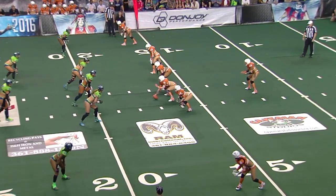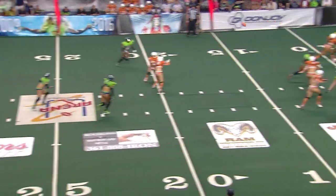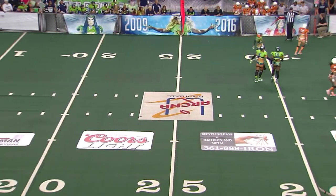Winfrey back in the shotgun. That is a quick throw over the middle, incomplete to Jess Powers. Jess Powers again.